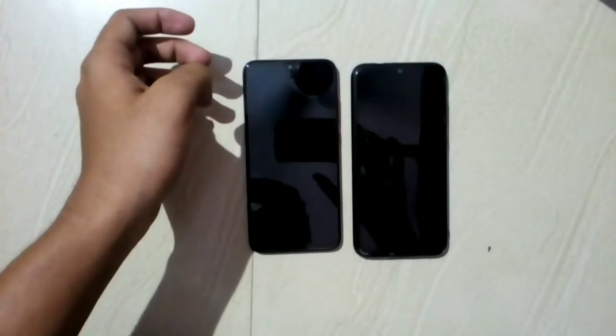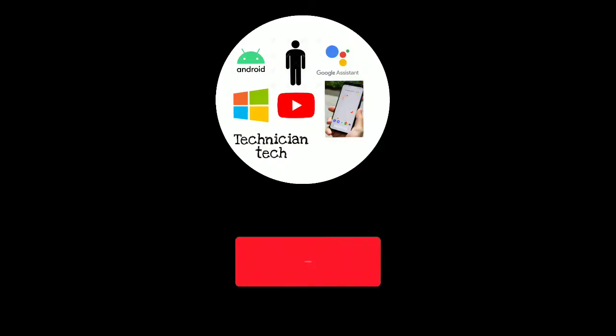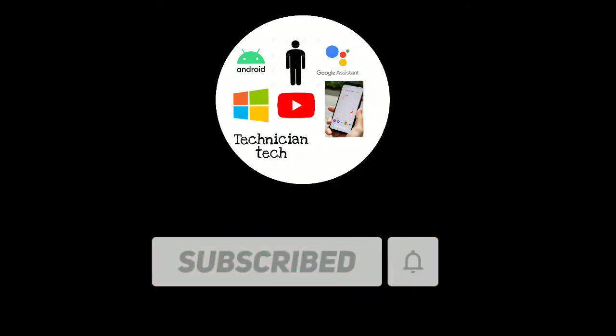So guys, this is how this technology works. If you find this video useful, please share it and subscribe to our channel and hit the bell icon so you won't miss our upcoming updates. Thank you — signing off, Team Technician Tech.